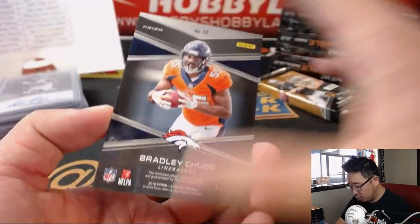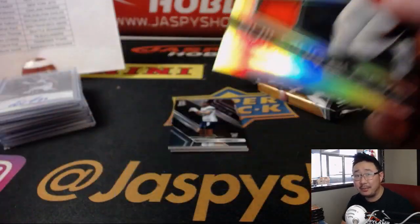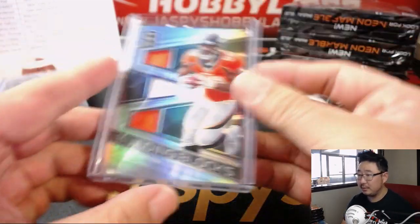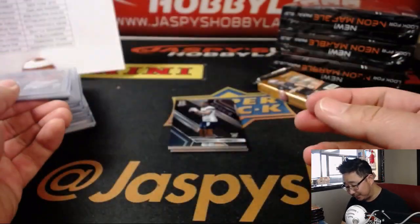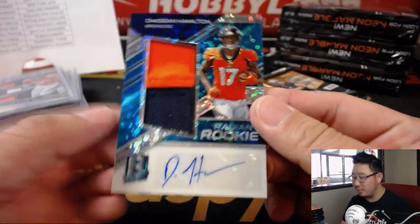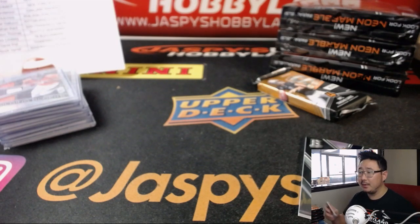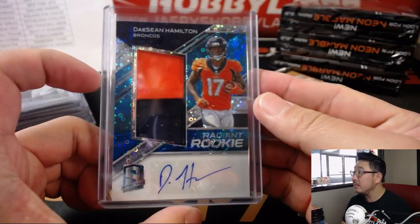Next up is 22 out of 99, two-color triple relic Building Blocks — Bradley Chubb. I'm not sure if myself or Derek Carr are looking forward to seeing him this weekend. Behind Cedric Wilson Jr. is Deshaun Hamilton, another Bronco — more Oppo Joe Mojo going out to Chris Perrin. That's two in a row; he's heating up. Radiant Rookie, two-color jersey and autograph, 85 out of 99. And there's Cedric Wilson Jr. for the Cowboys.